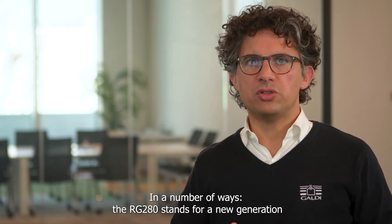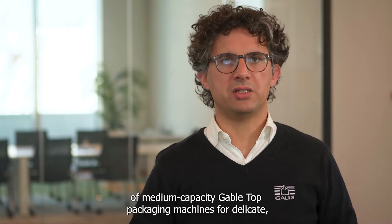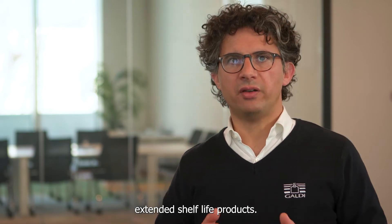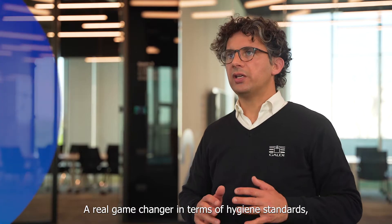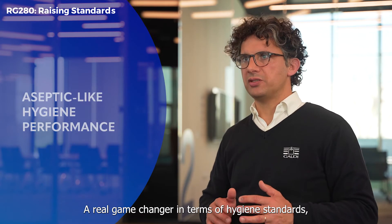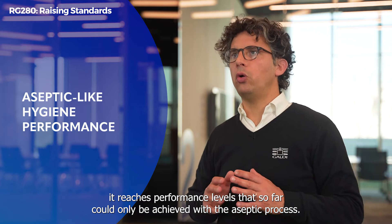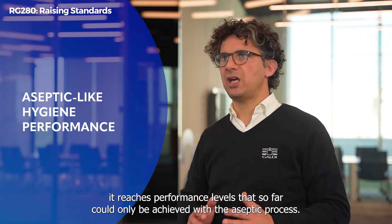The RG280 stands for a new generation of medium capacity gable-top packaging machines for delicate extended shelf life products. A real game-changer in terms of hygiene standards, it reaches performance levels that so far could only be achieved with the aseptic process.